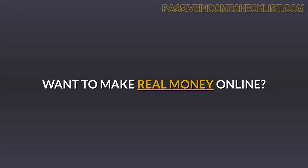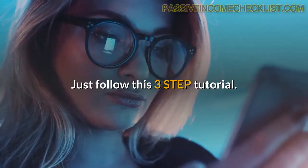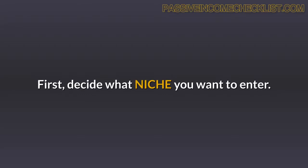Want to make real money online? Just follow this three-step tutorial. First, decide what niche you want to enter.